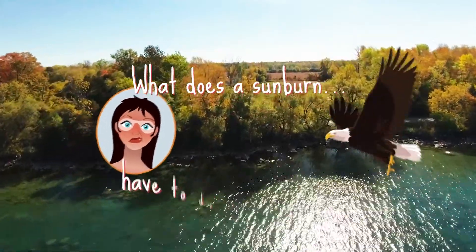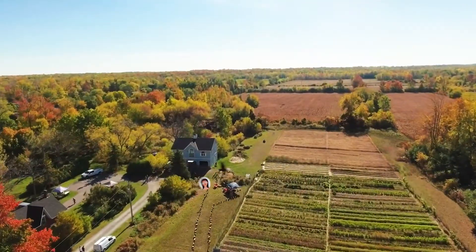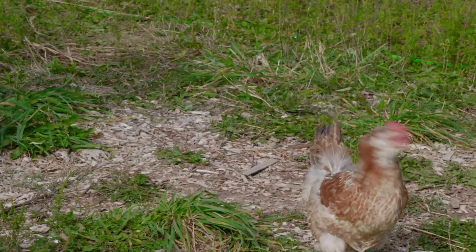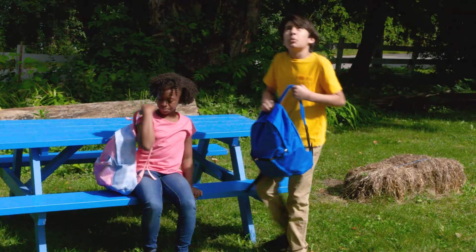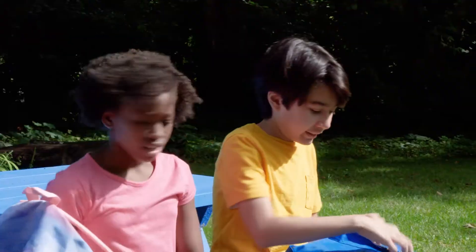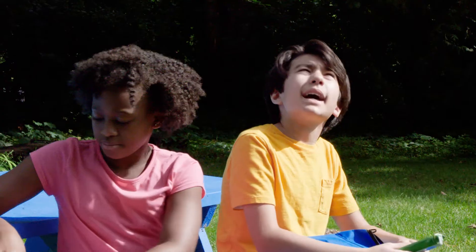What does a sunburn have to do with an eagle? Look at that eagle. She's been flying around all day. Where does she get all that energy? We haven't been hiking very long and I'm pooped. These granola bars should help. I wonder what that eagle ate.